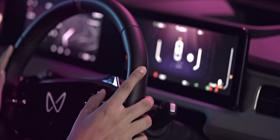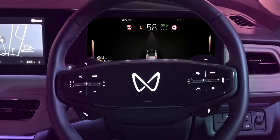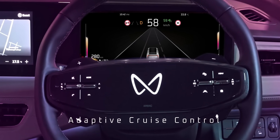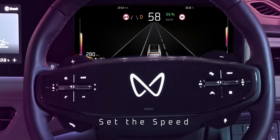Turn on ADAS viewing cluster via the right-side steering wheel menu and toggle to drive assist. From here you can turn adaptive cruise control on or off, access lane functions, set the speed, forward distance control, and more.